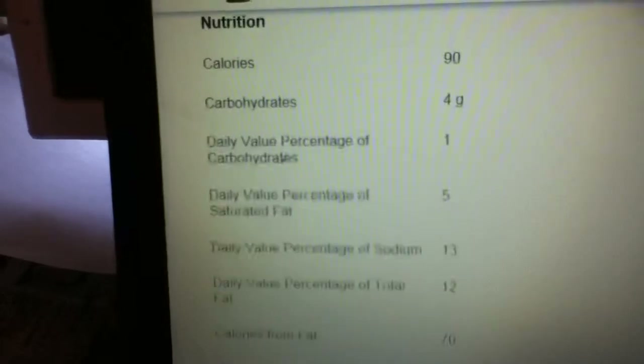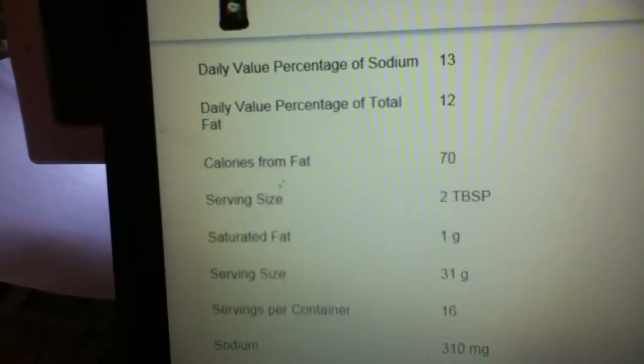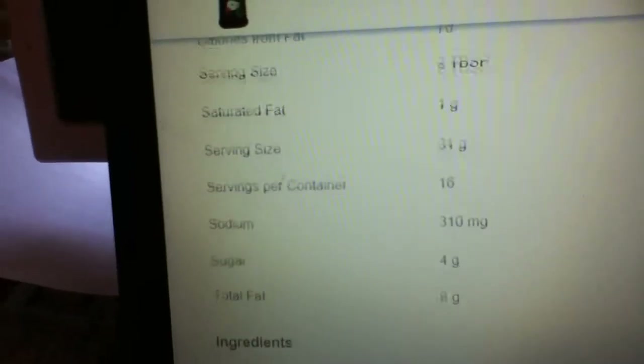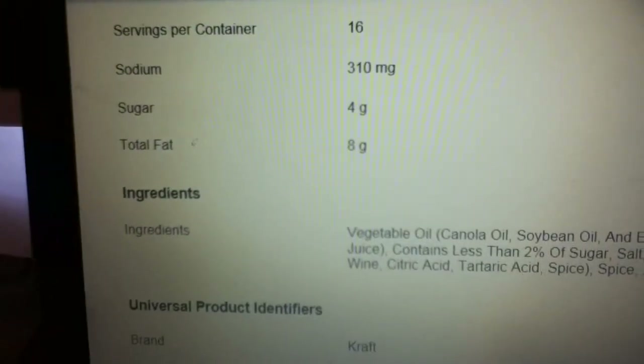You got 90 calories, 4 grams of carbs, 70 calories from fat. There are 2 tablespoons in a serving size. Now this is where it gets fun — the ingredients.